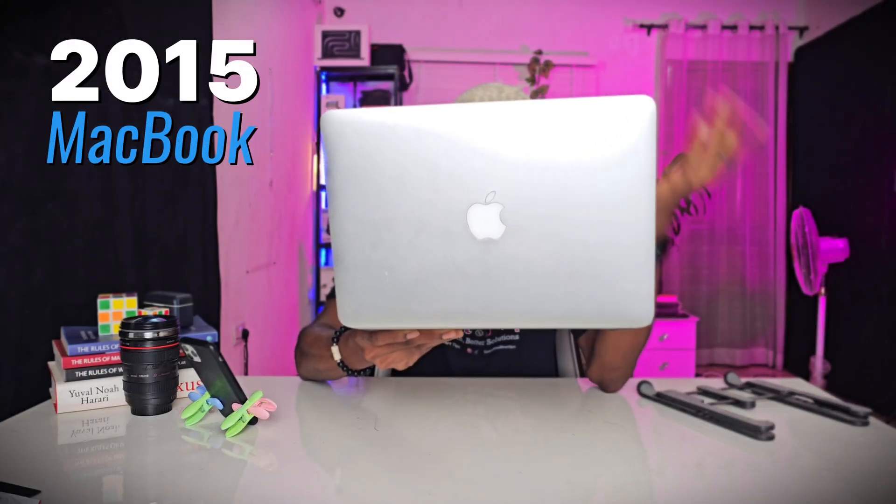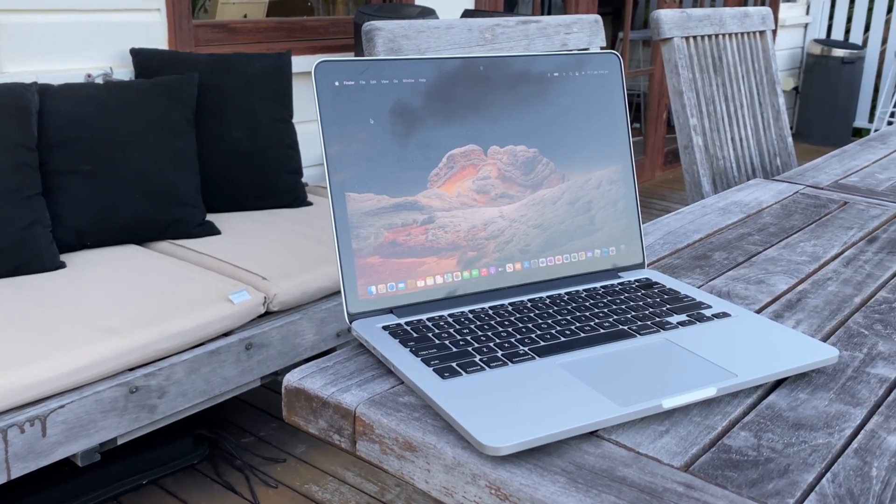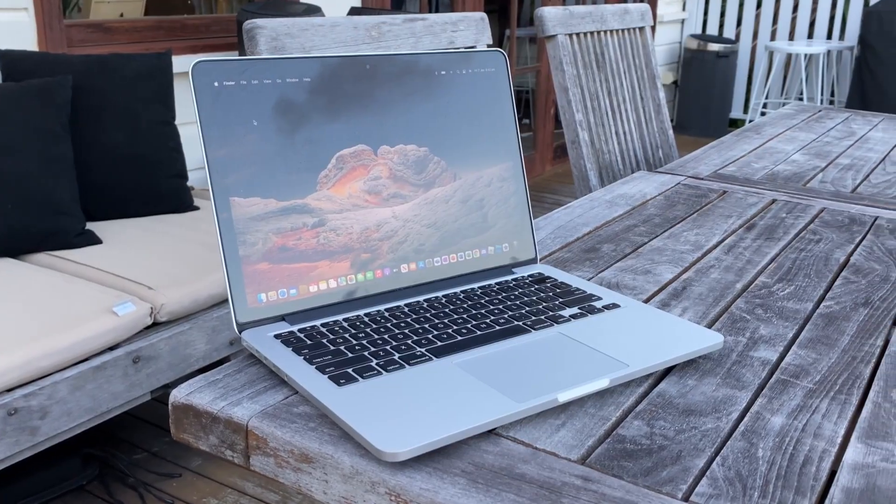This right here is the 2015 MacBook Pro and I've been with this MacBook for more than one year. From its name you know that this MacBook has been out for 10 years — one decade. Should you still go for this MacBook? Is it still worth it, or should you go for some other MacBook? If that's a question you've been asking yourself, then you are on the right video.